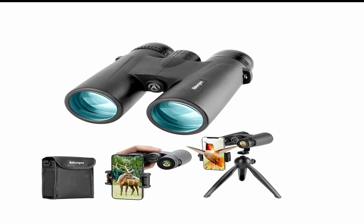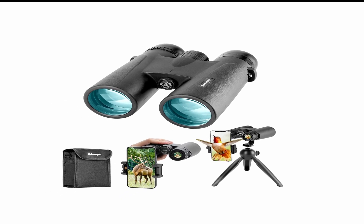Additionally, the binoculars also come with a comfortable and adjustable neck strap, so you can keep them secure and close to you when needed.